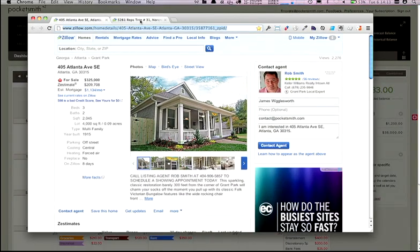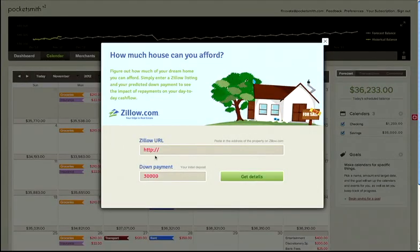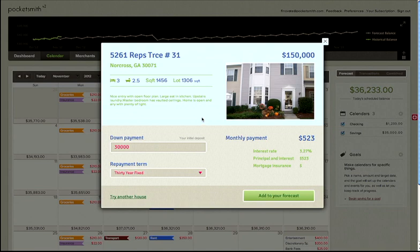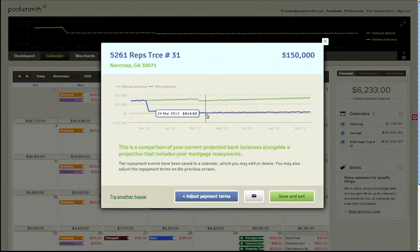So again, we grab the URL. Pocketsmith remembers my repayment from before. We grab the details, and the payments look a lot better. So let's add that to the forecast. This house is clearly more affordable, leaving me with a positive balance of about $4,000 by the end of the year.